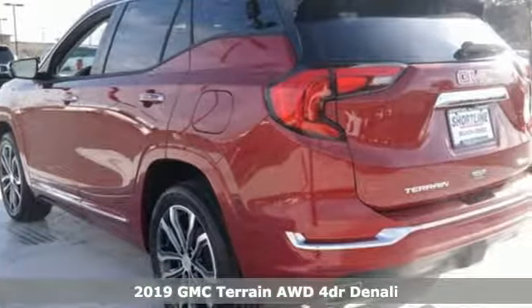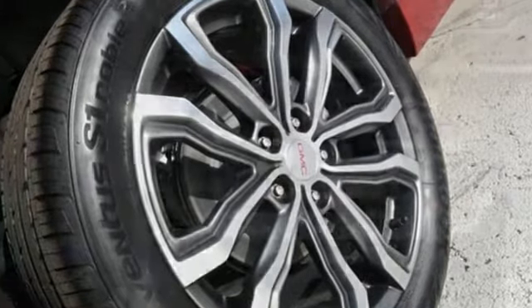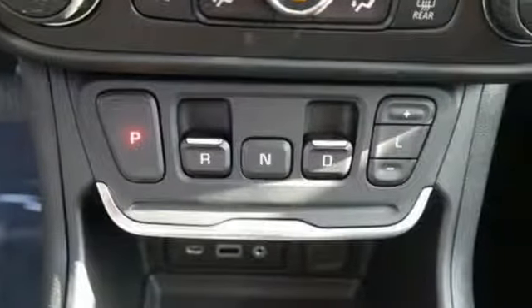Features include automatic transmission, heated and ventilated leather bucket seats, streaming audio, rear parking sensors, dual zone climate control, and power heated mirrors.